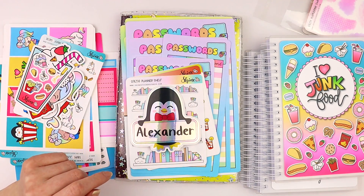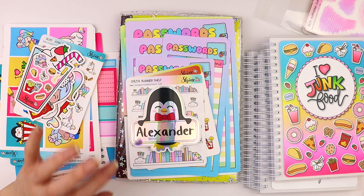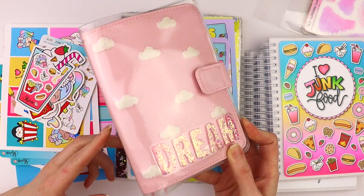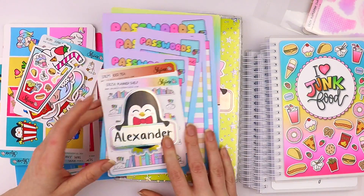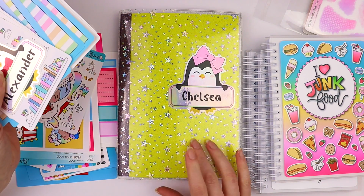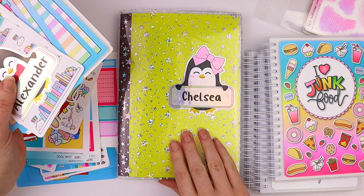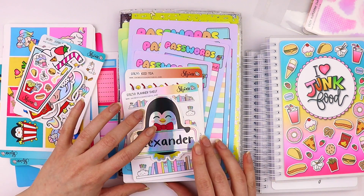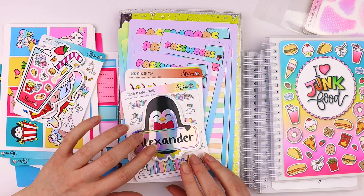I will be doing another video soon because I'm going to be using some of these items in my A6 Hobonichi. And then also I have a cousin that I've been using more like a journal and I kind of want to decorate it. So that's another video that I have planned. Definitely stay tuned for that.